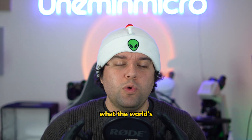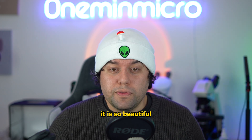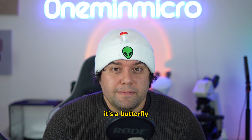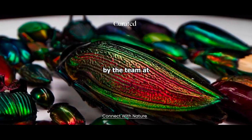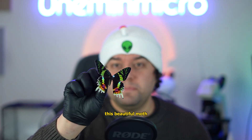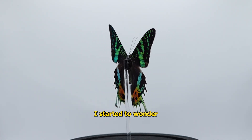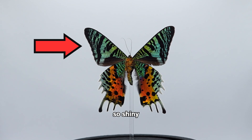Today I want to share with you what the world's most beautiful moth looks like. In fact, it is so beautiful that people think it's a butterfly. This is a Madagascan sunset moth, sent to me by the team at Curated Studio. And after admiring this beautiful moth, I started to wonder why are its wings so shiny and colourful?